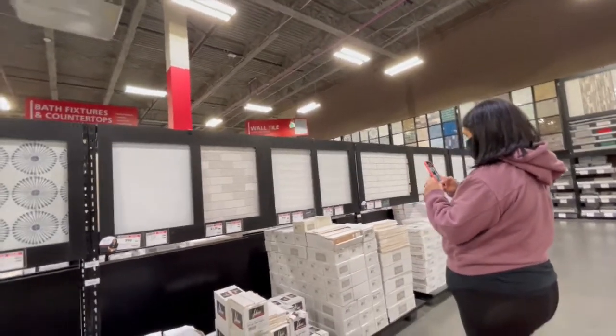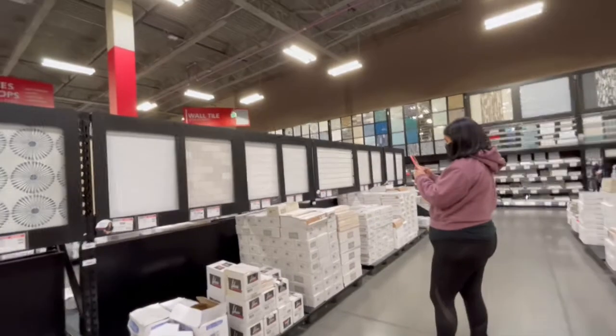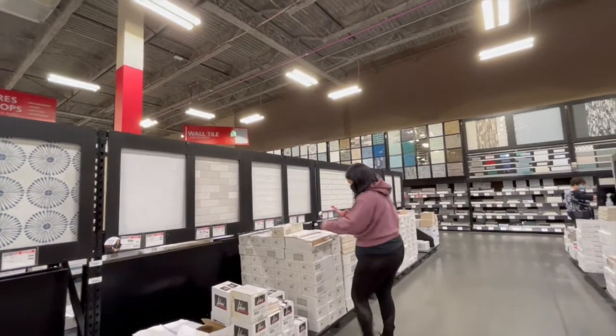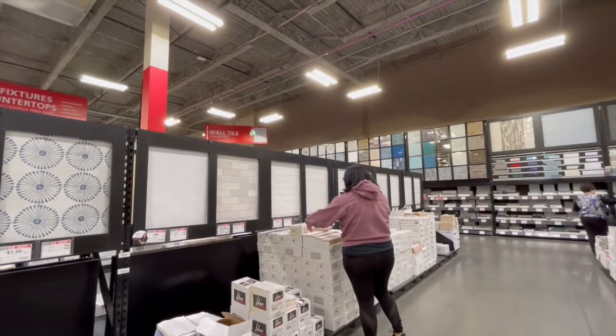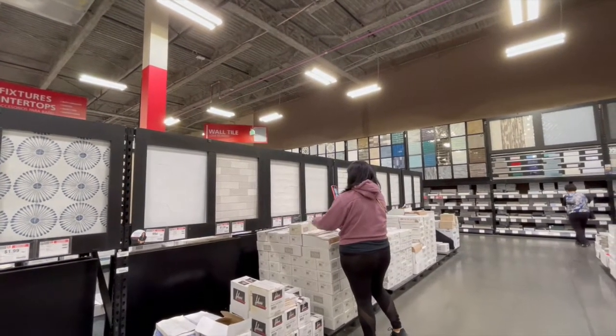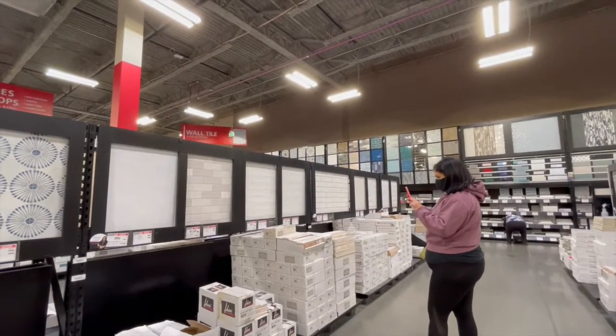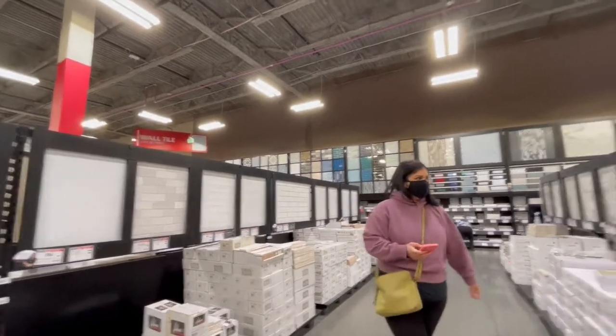Bedrosians is another company that we've used in the past, and they have some really nice tile. Their tile tends to be a little more on the expensive side, and you have to purchase exactly what you intend to use — you can't bring back any overage. Whereas Floor & Decor will allow you to return what you don't use.